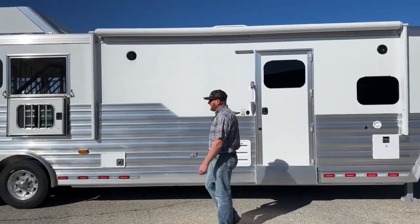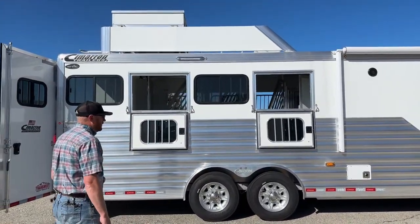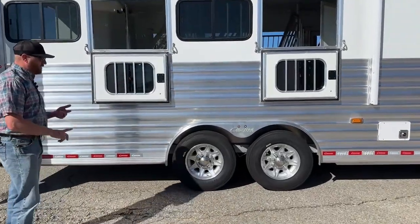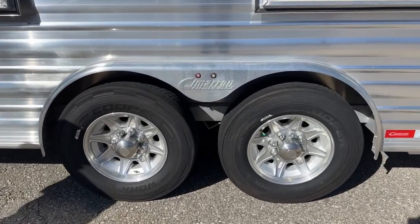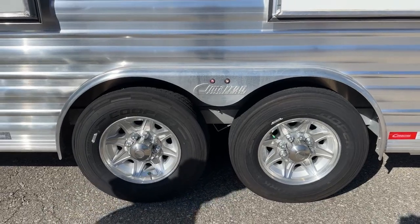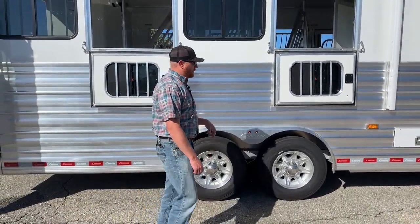Now let's talk about the actual trailer itself — Cimarron all-aluminum construction. We'll talk about the roof in a minute. It has two 8,000-pound Dexter rubber torsion axles, 17.5-inch aluminum wheels, and J-rated Cooper tires. Really good, heavy-duty rubber underneath it, and electric brakes — your truck will need to be equipped with an integrated brake controller, which are on most new trucks, or an aftermarket brake controller.